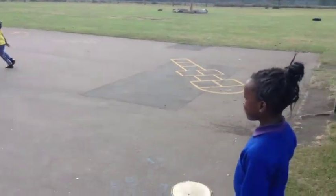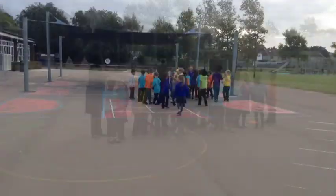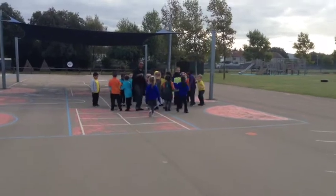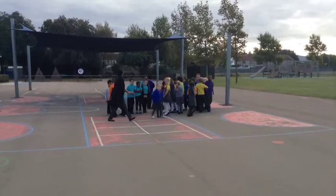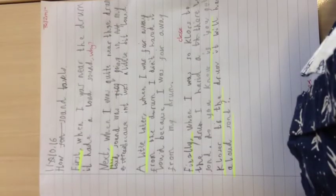Hands-on learning is very important at TVI. Every child is given the opportunity to work scientifically by observing and recording through practical activities, just like what we're doing here. Shortly after, children can then apply what they have learnt from their practical activities during the consolidation phase.